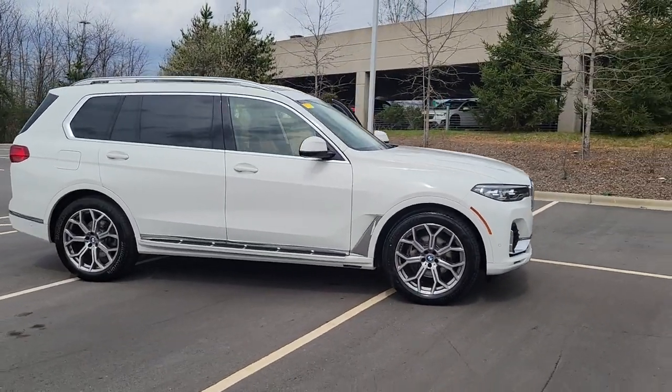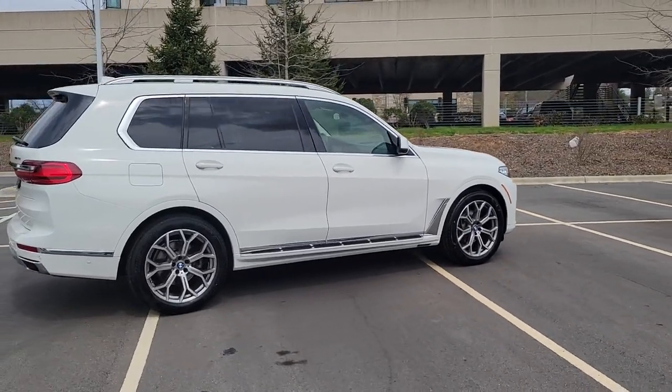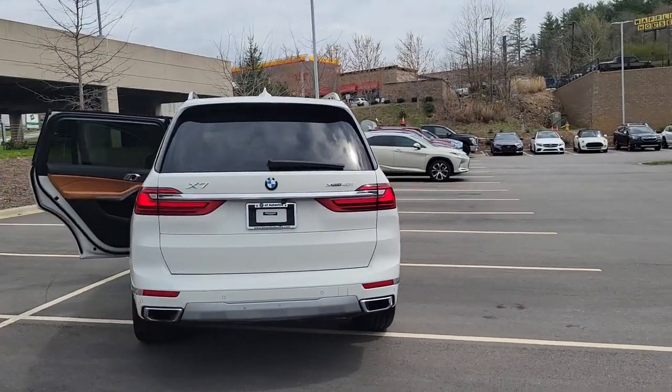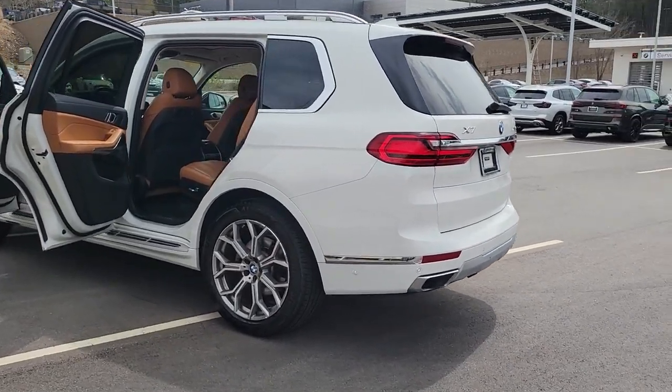Go home happy with the 2021 BMW X7. With less than 60,000 miles on the odometer, this vehicle provides excellent value. Give your family the best of the best when you bring home this stylish and supremely comfortable X7.